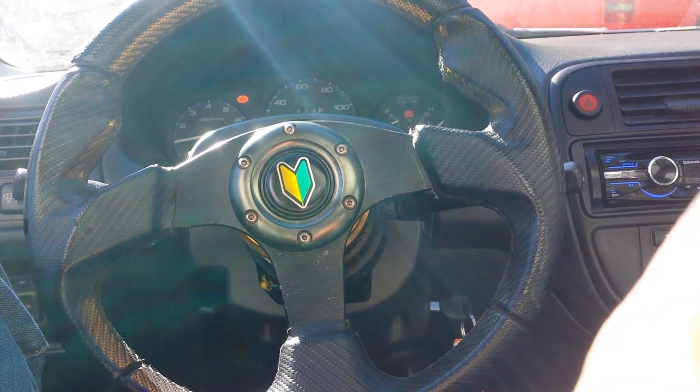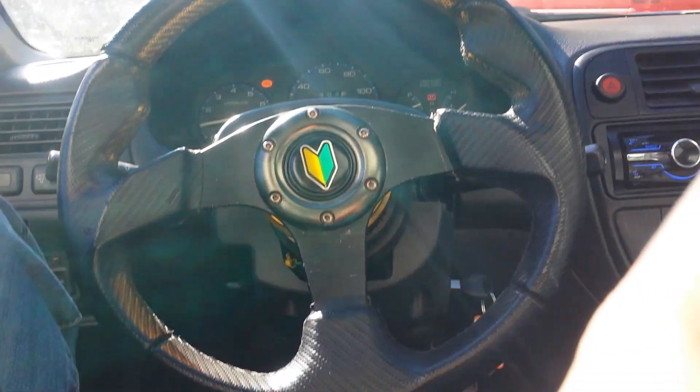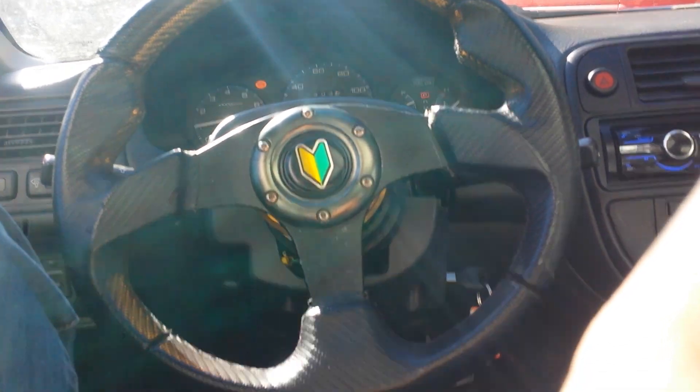It doesn't have a whole lot of mods on it, but it has a few things, some of which I wouldn't necessarily do — like this JDM eBay steering wheel, that's not my taste. It does have a check engine light for the O2 sensor. I already pulled the codes. I believe the air control valve in the throttle body is also dirty because sometimes it'll rev up, rev down, rev up, rev down, so I might clean that.